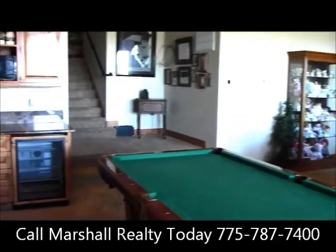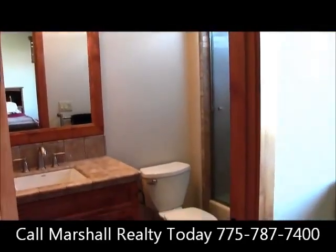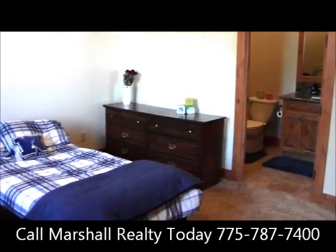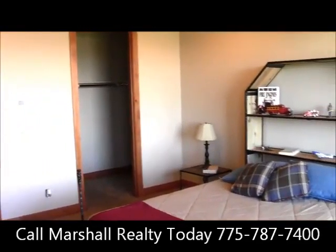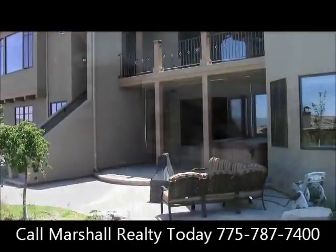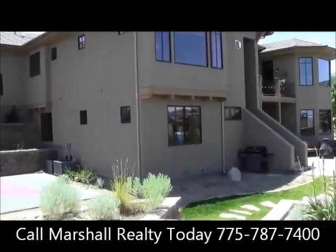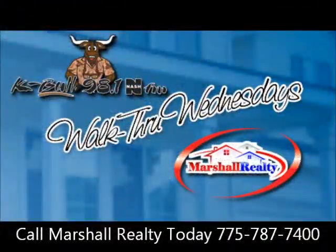Sound like something you'd like to see for yourself? What are you waiting for? Give Marshall Realty a call — they're waiting for you. And if you have a house and you want to sell it, you've got to give Marshall Realty a call. Their number is 775-787-7400. Again, that's 775-787-7400. Again, this property is at 3885 Boulder Pass.